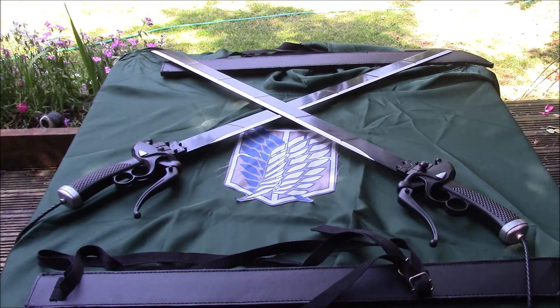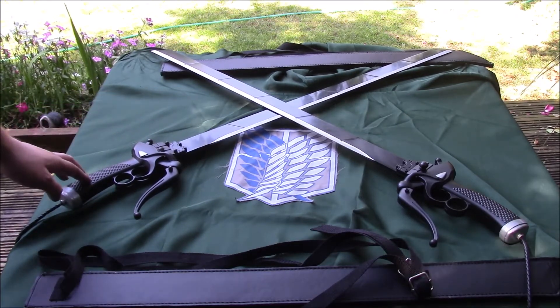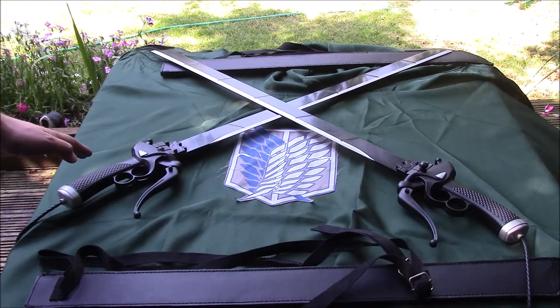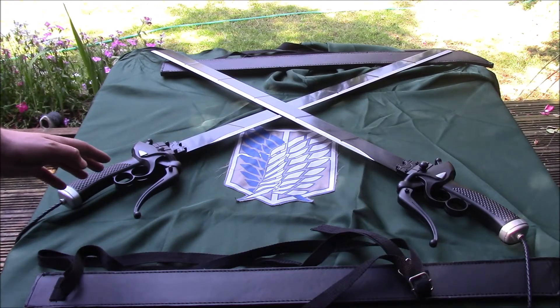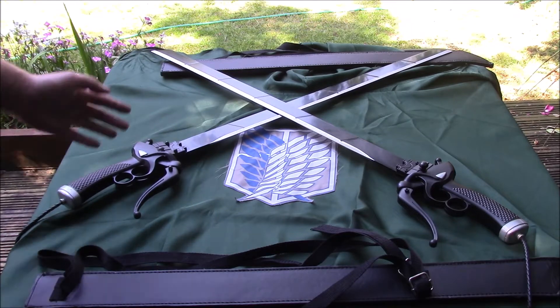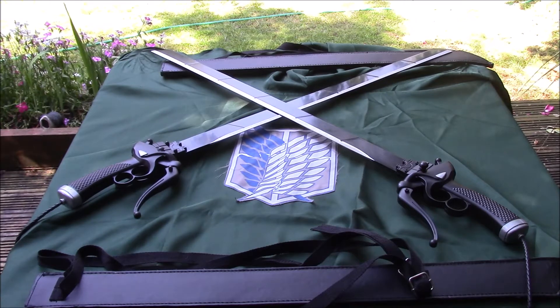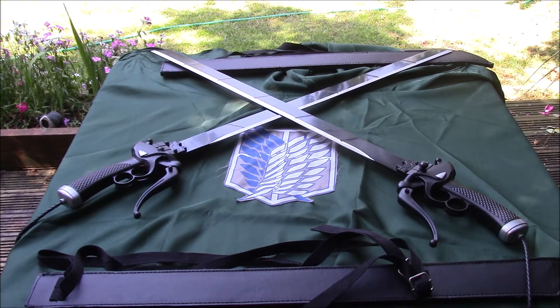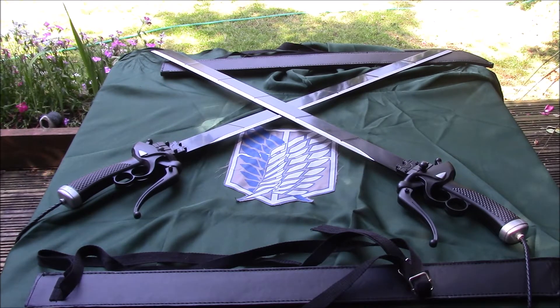Today I want to show off something a little more unusual in my collection. A lot of you may not be aware of this but I'm actually quite a big fan of anime, and specifically these swords are from an anime slash manga called Attack on Titan. I frequent a website called Blades and Bows quite a lot, and not too long back they started to branch out — selling props and replicas from films, games, and anime — and now they've got a really good selection and a lot of the stuff is actually pretty high quality.